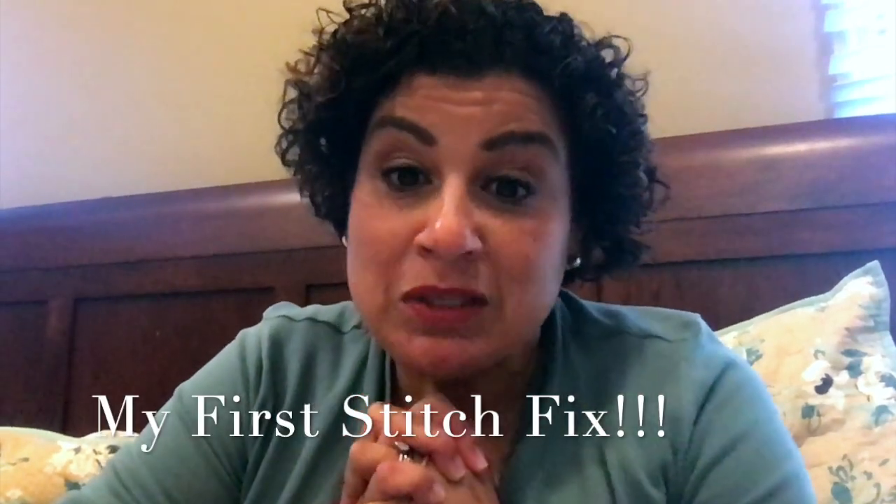Hello everyone and welcome to my channel, Abundant Living with Intermittent Fasting. My name is Denise and I'm your curly-haired intermittent fasting girl, and today's an exciting day — I am recording my first Stitch Fix video.